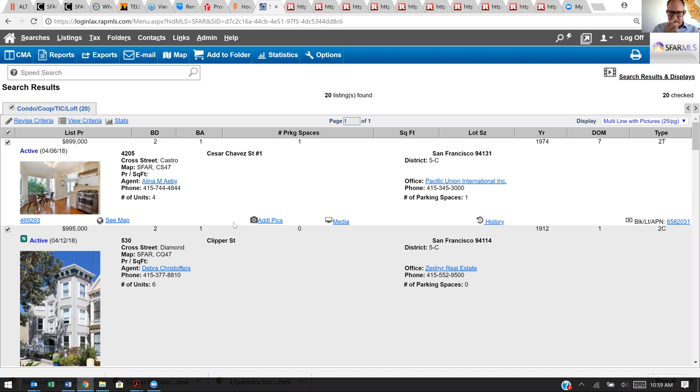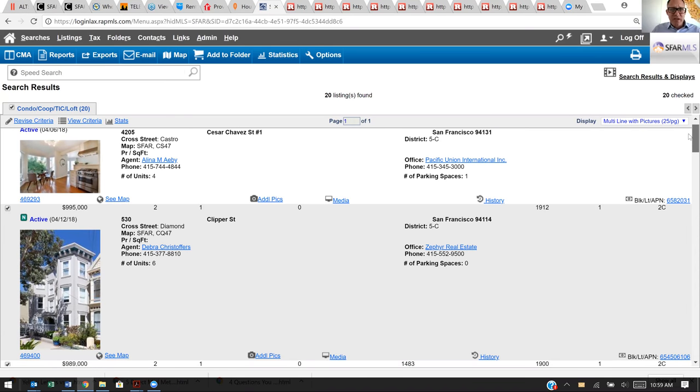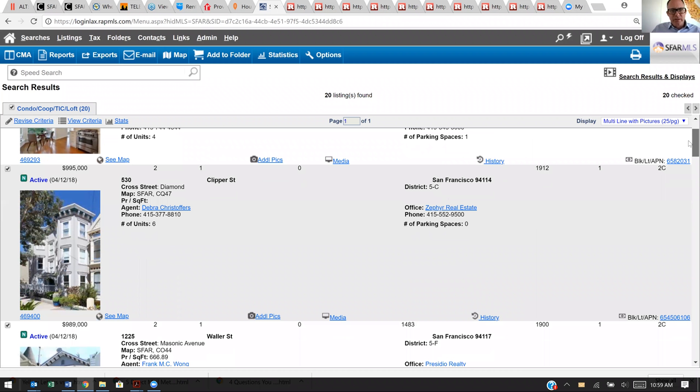Let's go through some of these real quick. In the MLS you can see — when you look over here you see '2T,' well that's a tenancy in common; go down a little further you see '2C,' that's a condominium. It does not mean it's a two-unit building. We've got properties on Caesar Chavez, Castro — that's a great neighborhood — Clipper Street. Clipper is a pretty busy main artery; this one's at the top of the hill at Diamond Street.